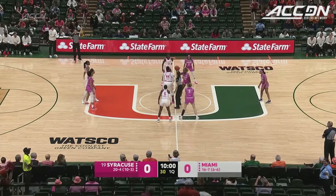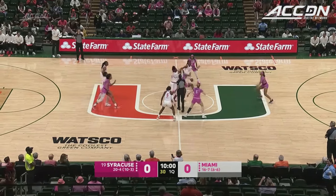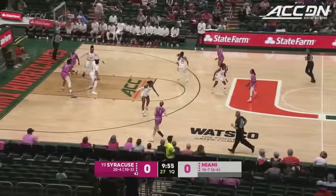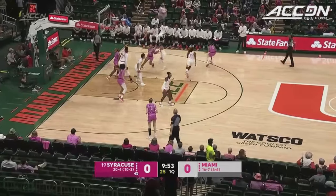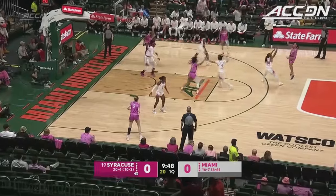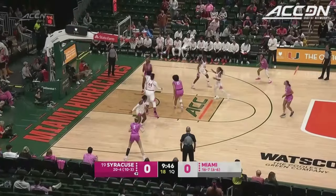We are set for basketball, and we are ready inside the Watsco Center in Coral Gables tonight. It'll be the Syracuse Orange in possession of the basketball. They will be in the blacked-out pink tops and bottoms. Miami trimmed in pink, the homestanding white tops and bottoms this evening.